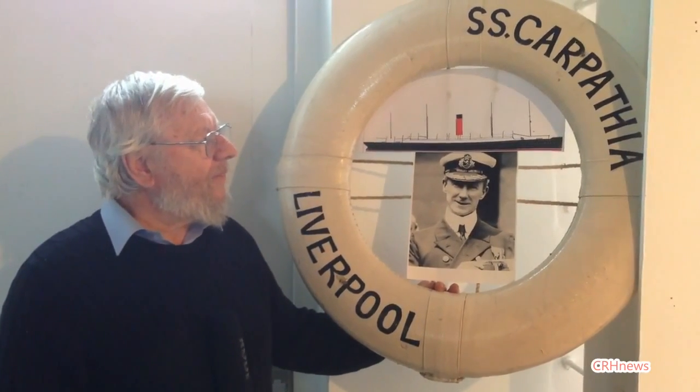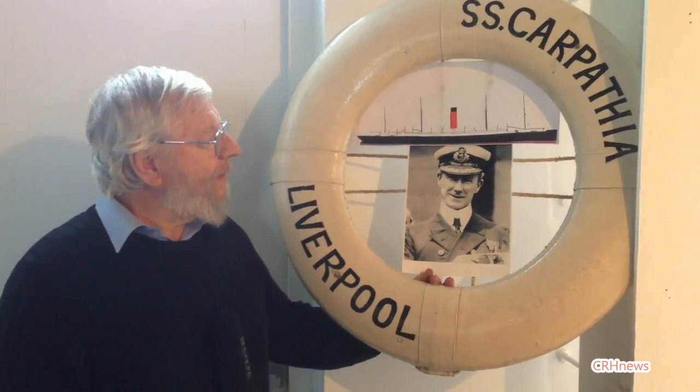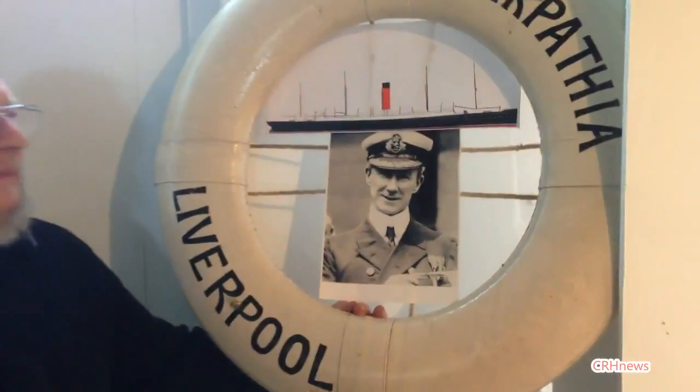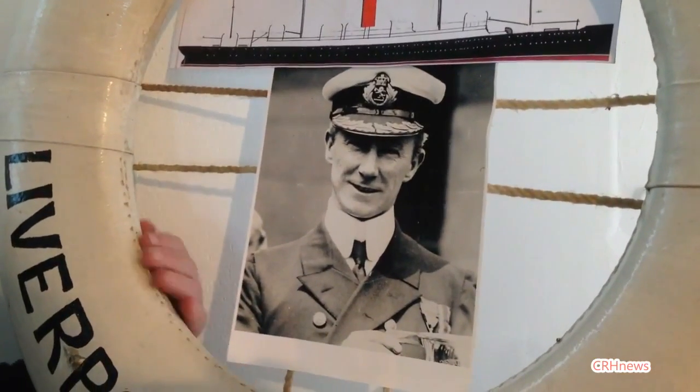The Carpathia was the rescue ship that rescued over 700 people when the Titanic went down. The chap here is Arthur Rostron, who was the captain of the Carpathia.